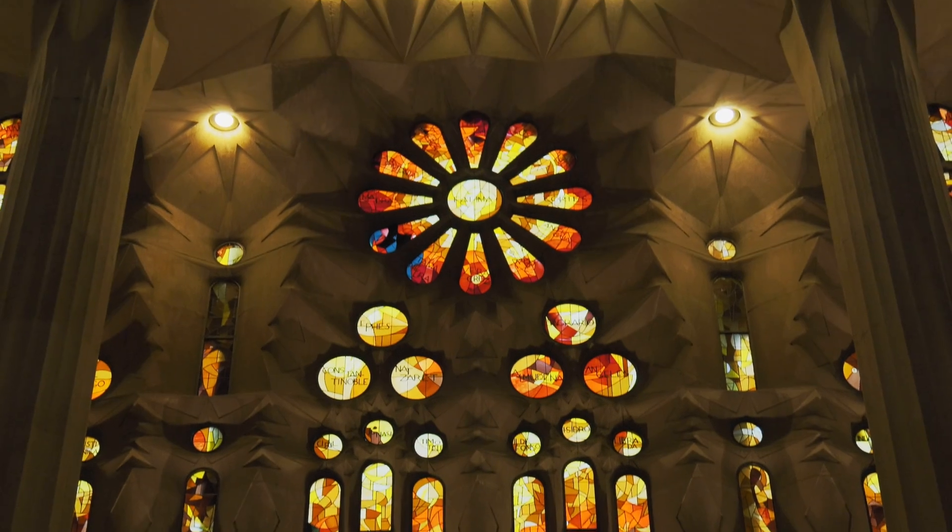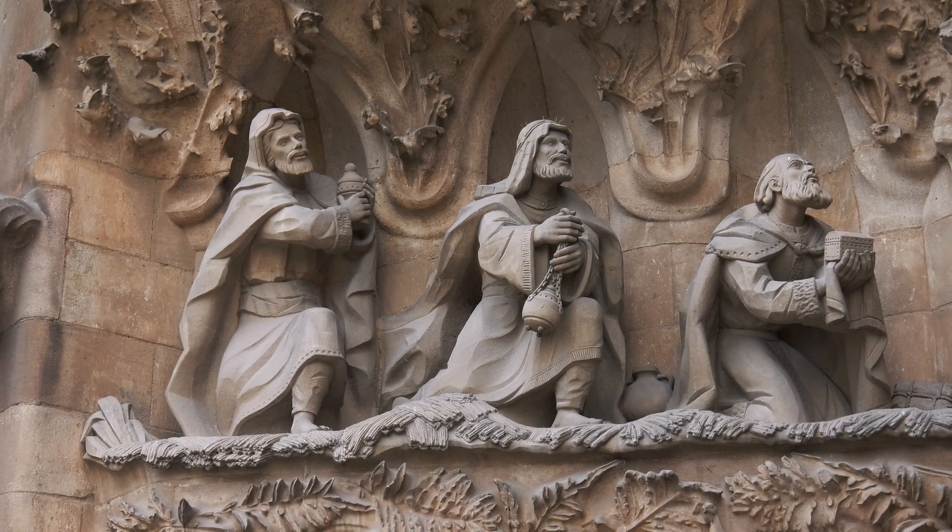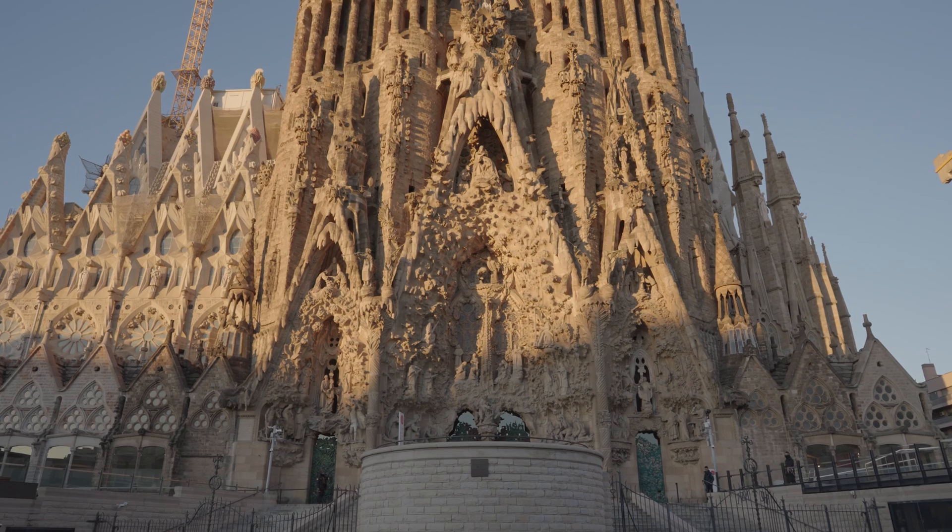Unfortunately, this art form is being overlooked — not only by the wider community, where they recognise architects as the artisans and praise them for the amazing structures they build, but also by the engineering community, which doesn't really see us as an art form, but something in the background where we just do numbers and make things work.